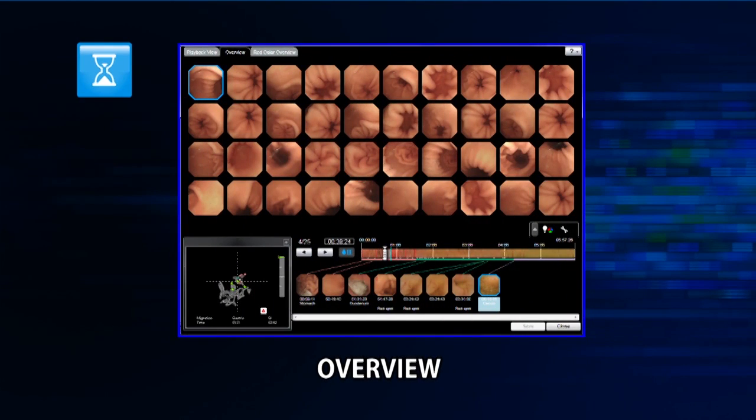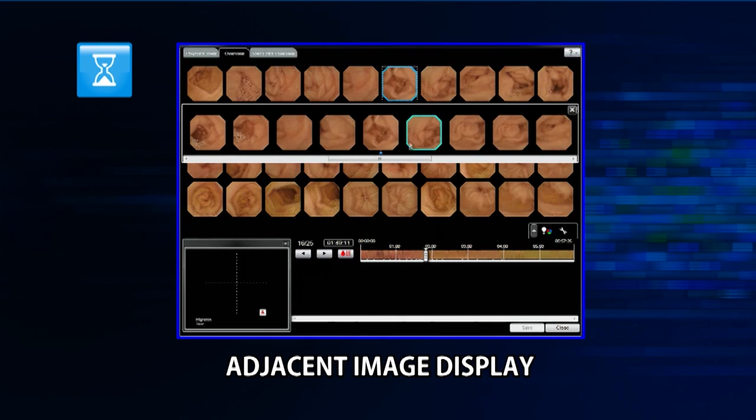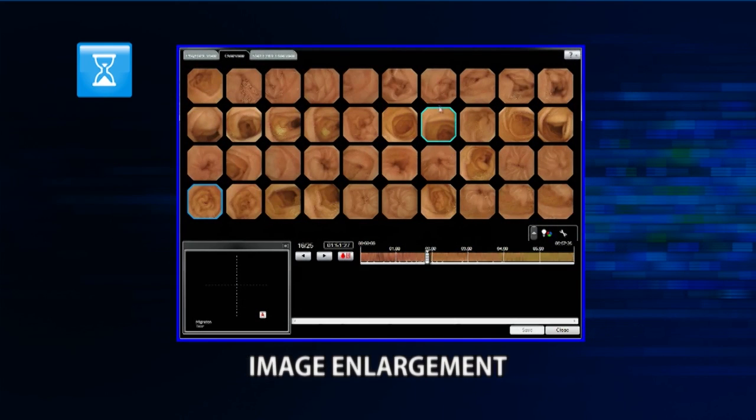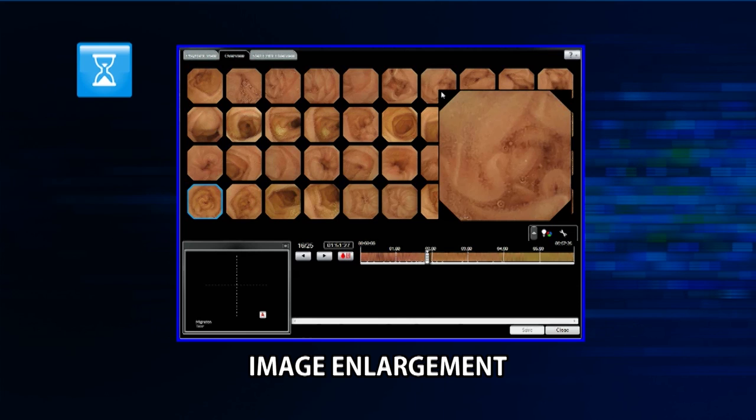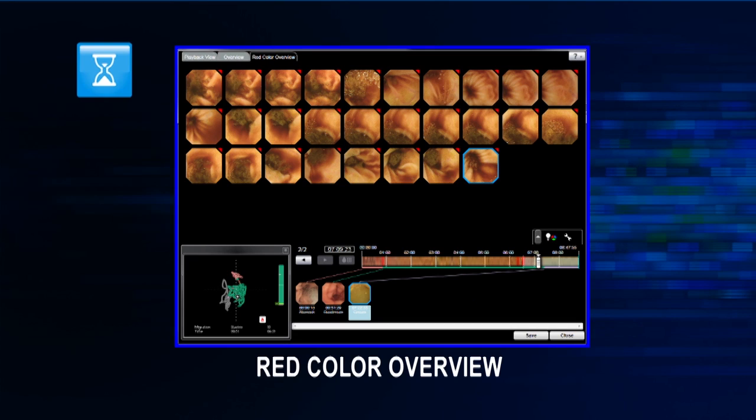Endo-Capsule Software 10 also has refined capabilities in the overview function. When clicking on a specific image, the software will display that image as well as immediately surrounding images, providing a quick way for further observation. Simply point and the image enlarges automatically. The red color overview displays images detected by a red color detection function that may reveal suspected areas of bleeding.